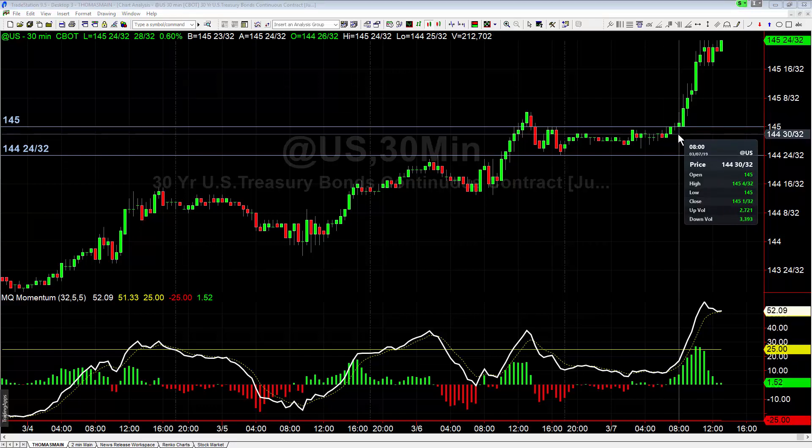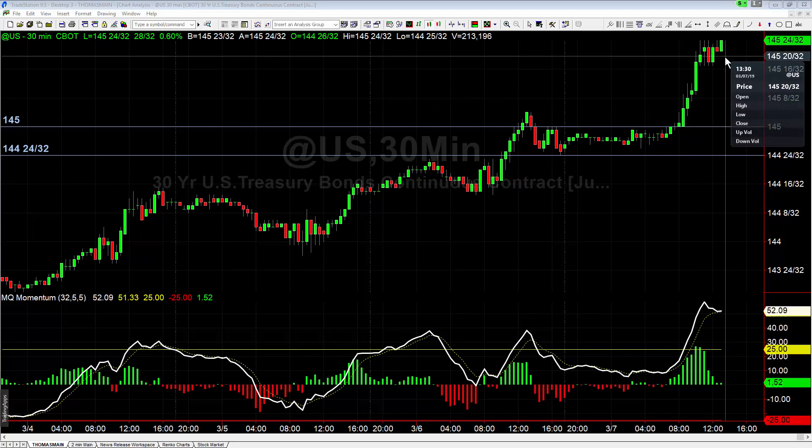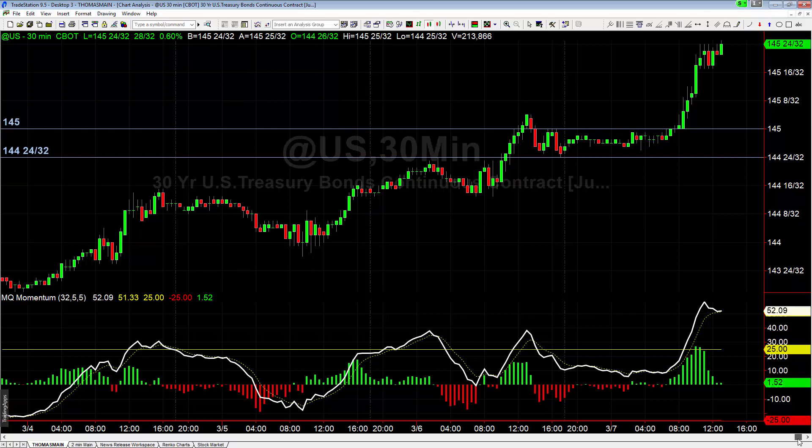If you had done that, you would have been long from about 2/32nds, your stop would have been at 30/32nds — so about a four or five tick stop — and then you just trail your stop by one price bar as you go up. You'd be in it right now with your locked-in gains at 19, so you'd be up 17 ticks so far on the breakout. It's just a textbook setup that happens all the time.